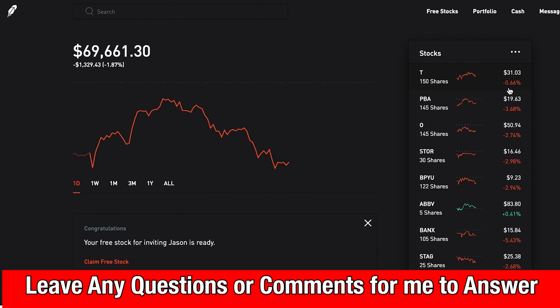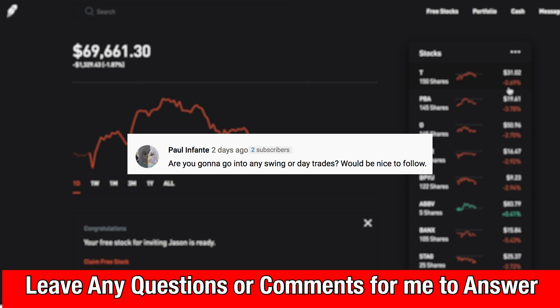Now let's get to some viewer questions and comments. If you have any questions, make sure to leave them down below — I try to pick a few every video. The first one is from Paul: 'Are you going to go into swing or day trades? Would be nice to follow.' That's a really good question, Paul, and honestly something I did think a lot about with the amount of money in this portfolio. I have thought about getting into some sort of swing trading or day trading.